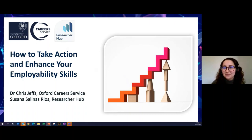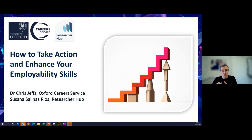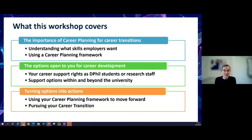The Researcher Hub is an amazing organization that works very closely with the Careers Service. They are all about improving researcher culture and researcher career development support through many different ways, so please do visit the Researcher Hub page at Oxford because they're here to help you.